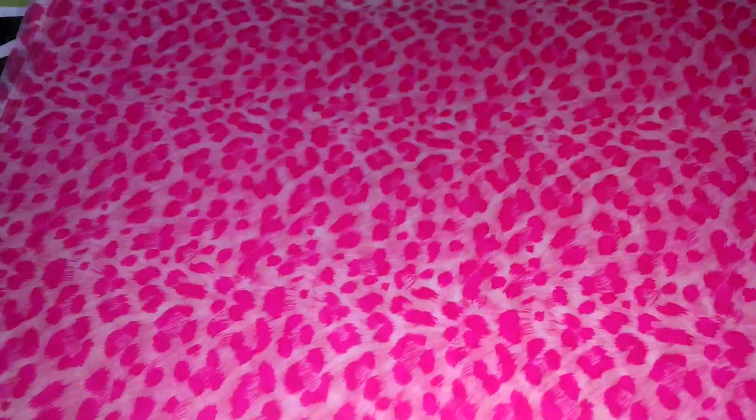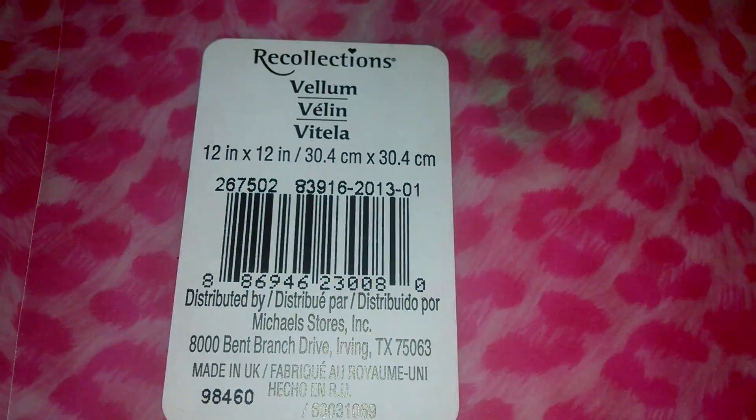And we have these here, which are so pretty — I love this color. This is like a vellum so you can see through it, and the number for this one is here. We also have another vellum one that looks like this and the number is right here.